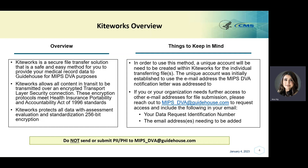In order to use KiteWorks, a unique account will need to be created for the individual transferring the file. The unique account must be completed by the user with the email address the MIPS DVA notification letter was addressed to, by following all instructions upon activation. If you or your organization needs further access for other email addresses for file submission, please reach out to MIPS_DVA@GuideHouse.com to request access. Please include your data request identification number and email address needing to be added. It is important to remember not to send any personally identifiable information or protected health information to MIPS_DVA@GuideHouse.com.